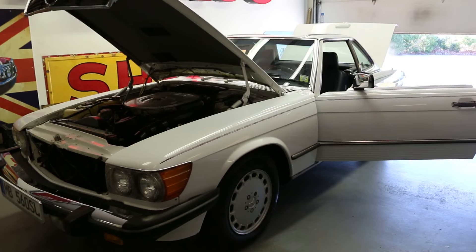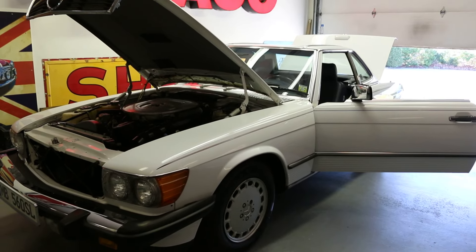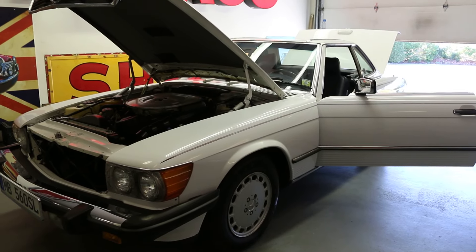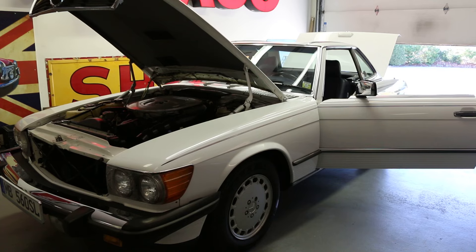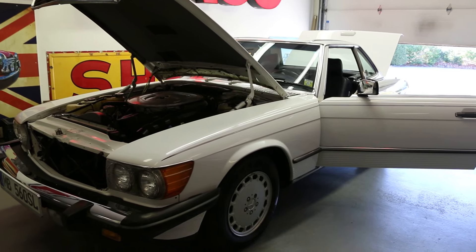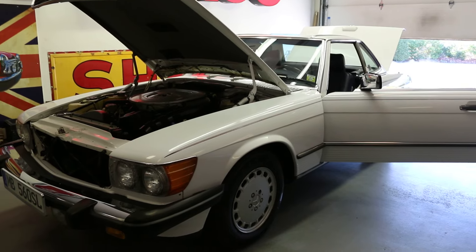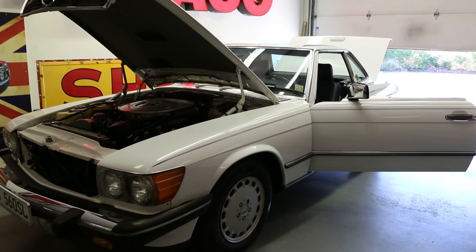Well guys, thank you so much for joining us today. Any questions at all, feel free to reach out. We're at 631-339-0399. We do offer worldwide shipping and financing, so give us a call. Mike, thank you so much for showing us your car. Thanks a lot — reach out, give us a buzz, let's talk about it. We hope to hear from you soon.